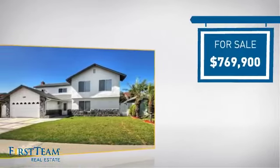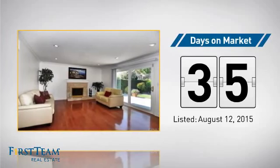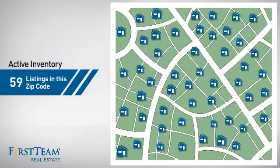Currently listed at just under $800,000, it's been on the market since August. Wondering how it stacks up against the competition? There are now just under 60 homes on the market within this zip code.